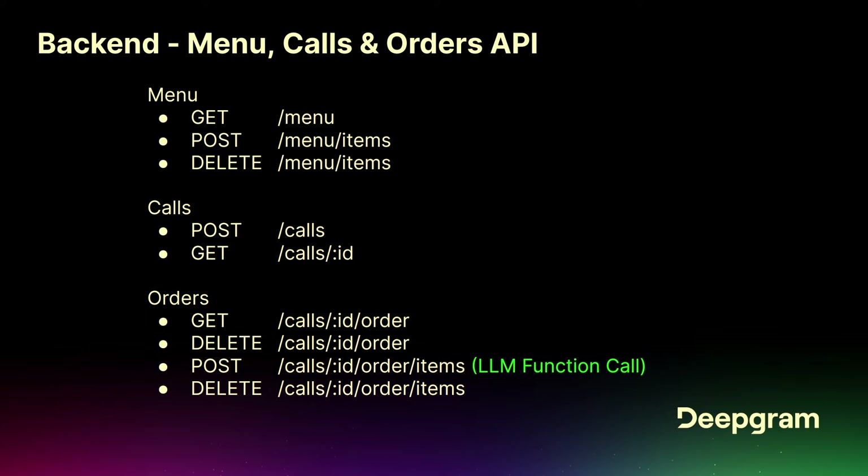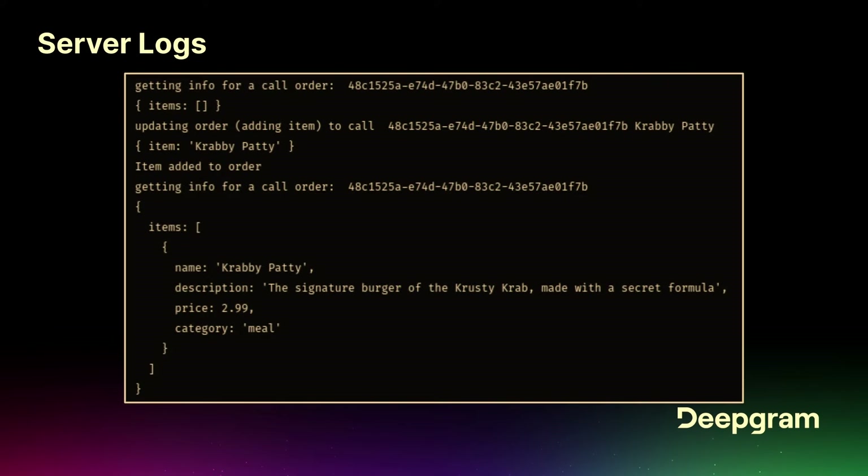So the backend API — this is the main one we're going to be using today. I do recommend trying to add a few more. On the server logs, in the server where it's running this API you're going to see things like: a new call coming in, you've got that order ID, you're adding an item to that order, and then you're getting the updated order. And this is essentially what we're consuming in the front end to display the items as they're ordered.